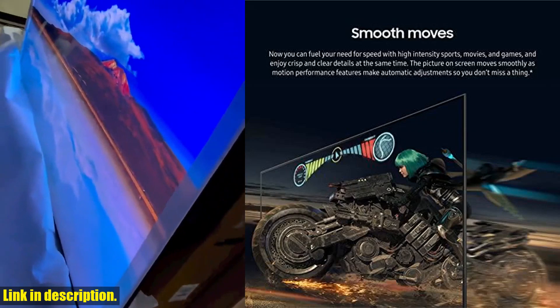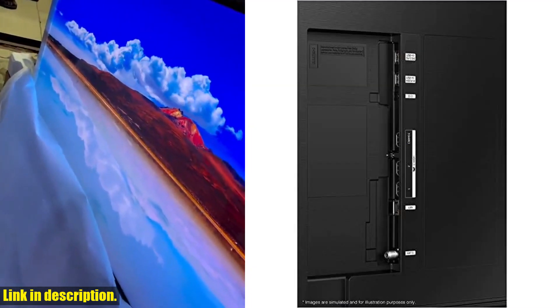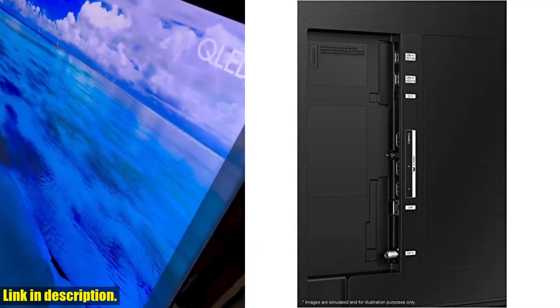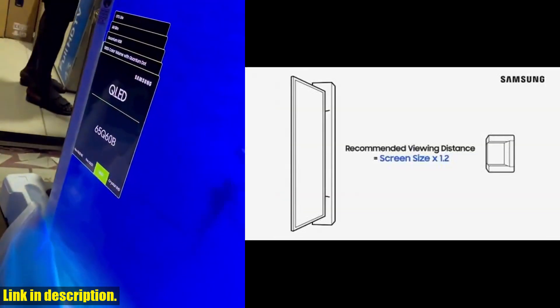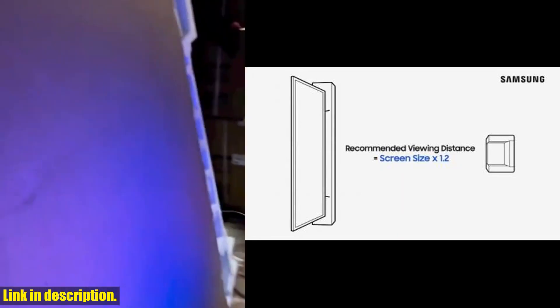The motion accelerator provides smooth motion and improved clarity for high-intensity sports, movies, and games. Plus, Mega Contrast analyzes and adjusts each image, adding a feeling of depth with dialed-up contrast in the foreground.